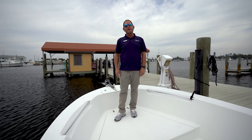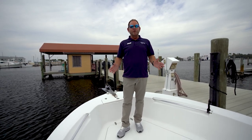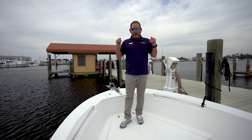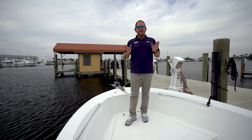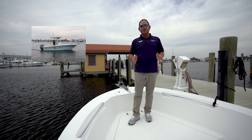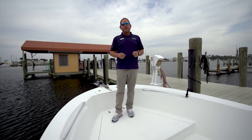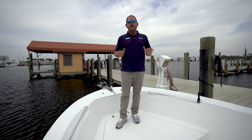Hey folks, Kenny Brown here at MarineMax in Panama City Beach. I wanted to share with you a brand new just recently trade-in 2007 Angler 204 FX model. Folks, this is a great opportunity to own an awesome used boat at an awesome price.